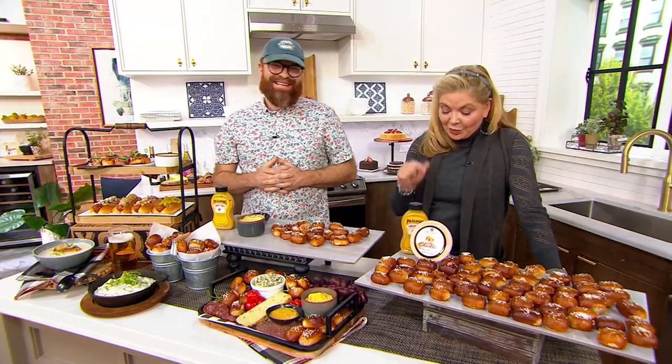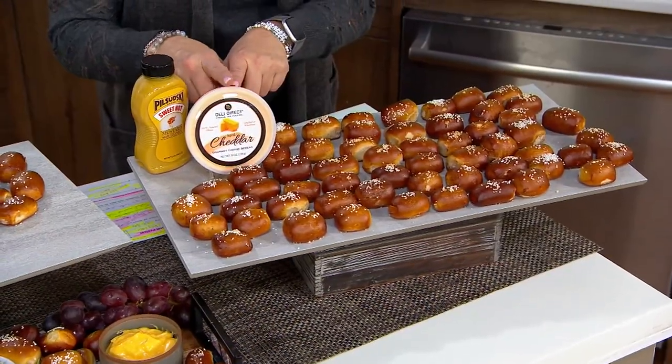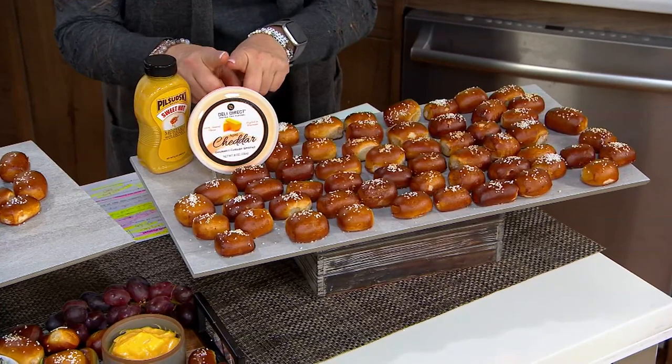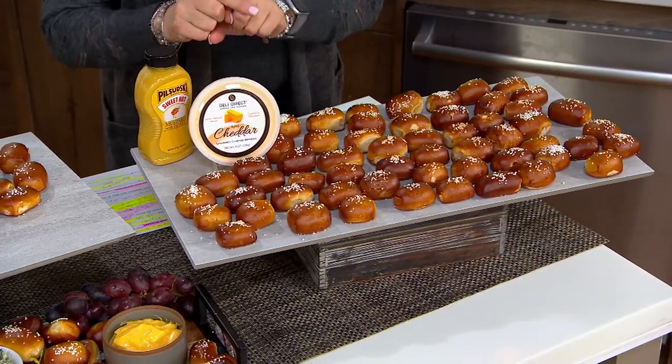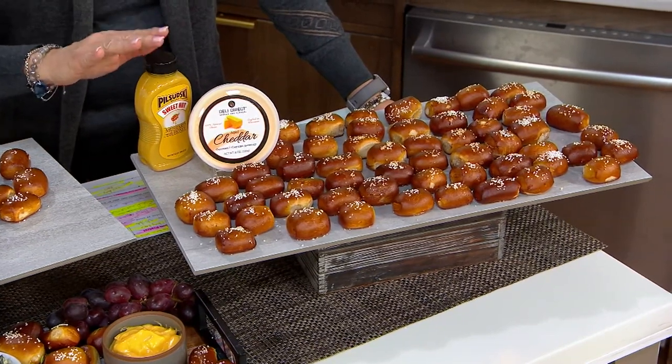This handsome gentleman next to me is Philip Gibbon. He is the co-founder, along with his brother, of the pretzel company. Today we're talking about wonderful pretzel bites, and you're going to get three bags, 20 each, 60 total. All you need to decide is do you want the special cheddar cheese dip or the mustard instead?